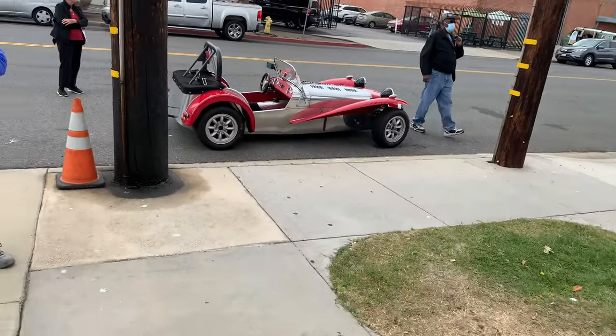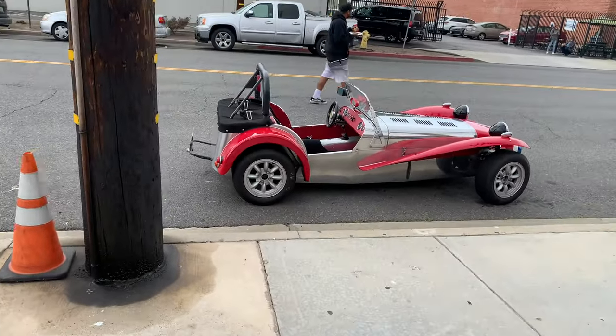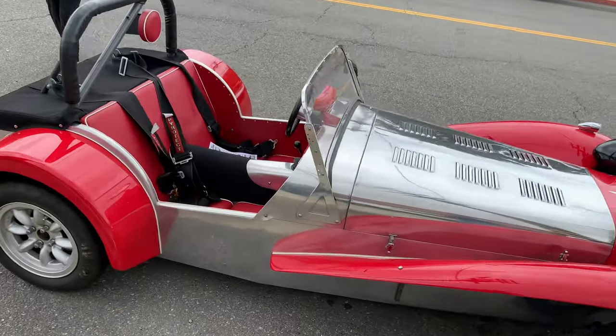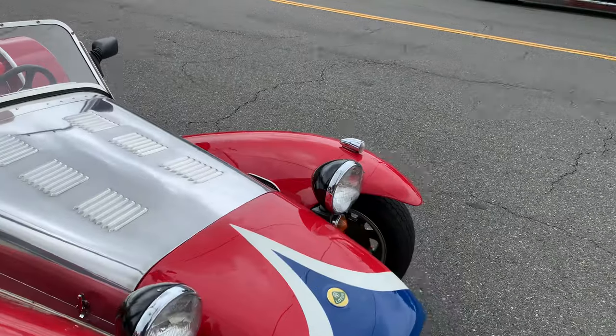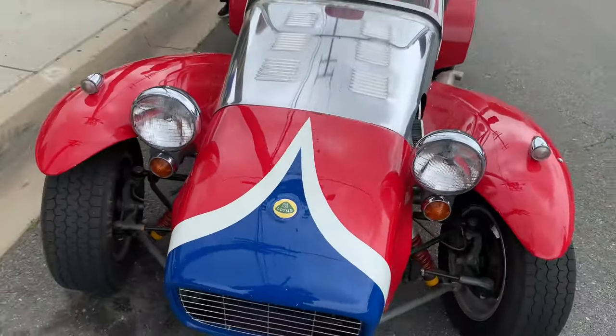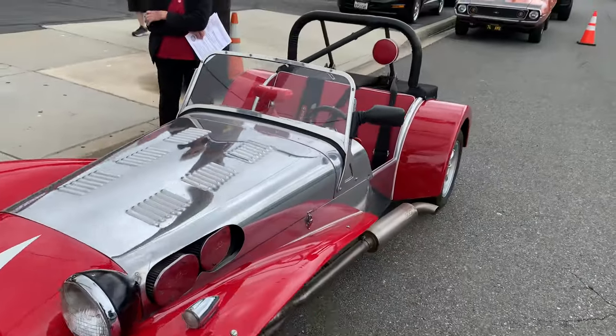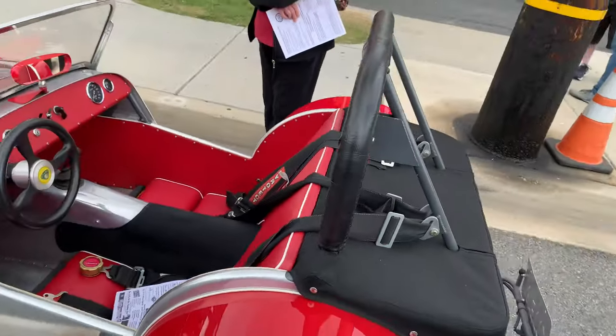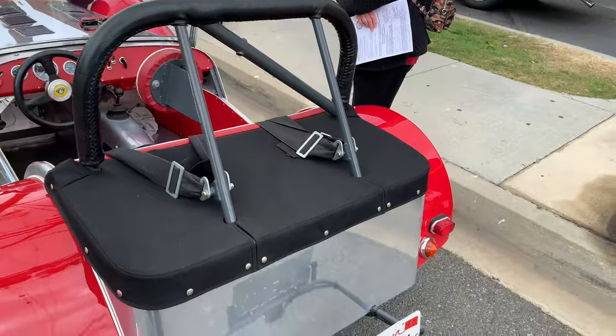So it's like a Lotus 7 — maybe it's one of the kit versions or if it's a Lotus it might be an original Lotus. Of course you can still buy these as a kit car, but this looks to be an original Lotus.